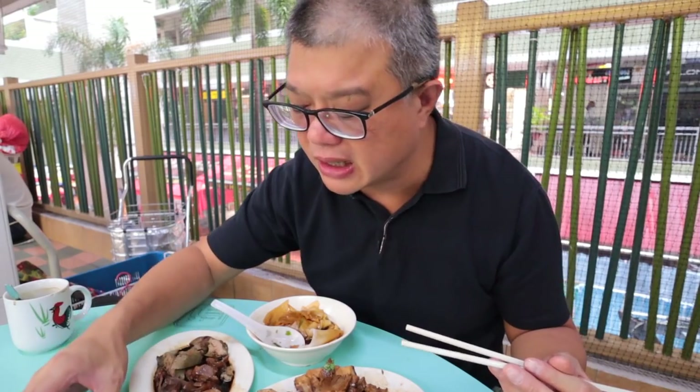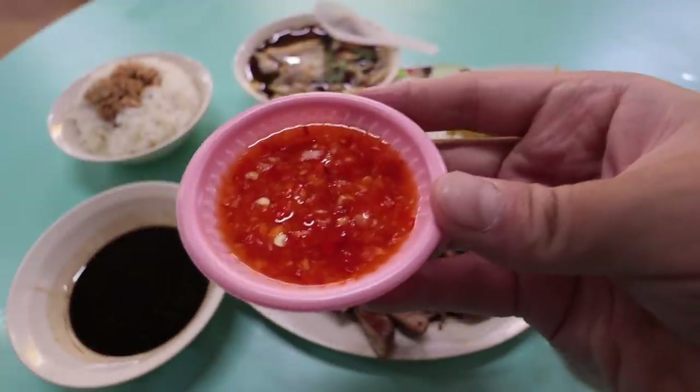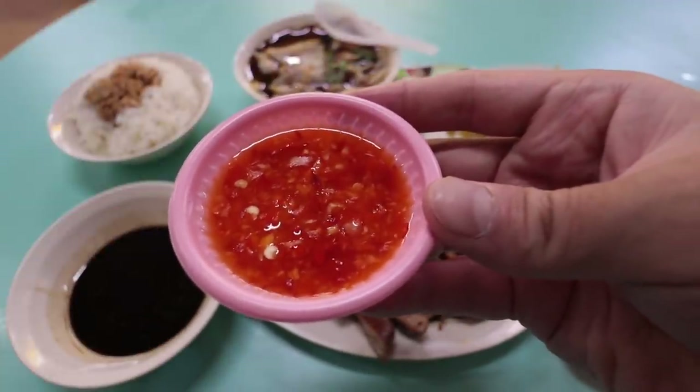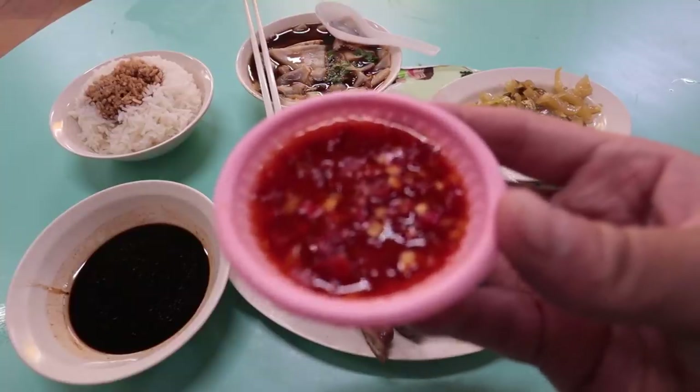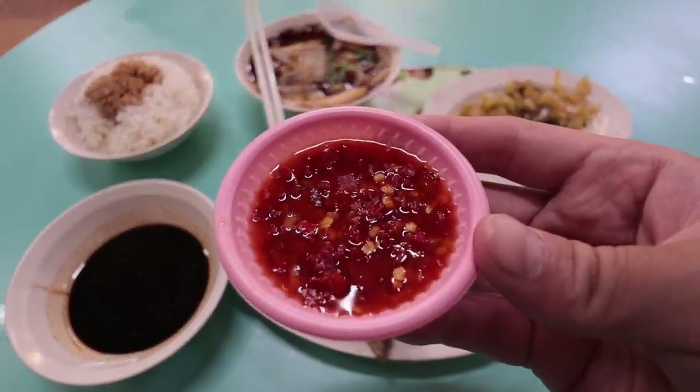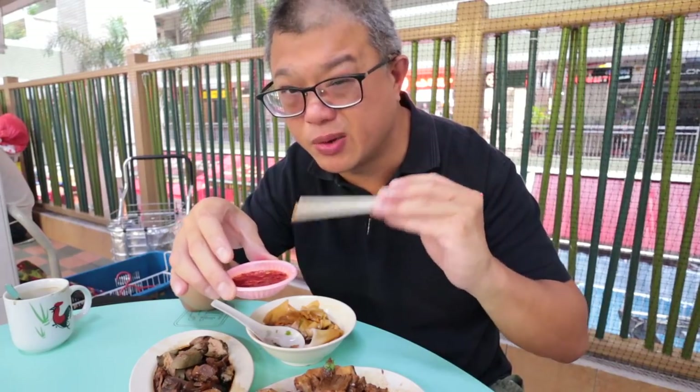They actually have two chili sauces here — a darker one and a lighter one. The lighter one is intensely sour and moderately spicy — really just intensely sour. The darker one is slightly rounder with a very slight amount of sugar added so it's not so sour. I think the new one actually works better.